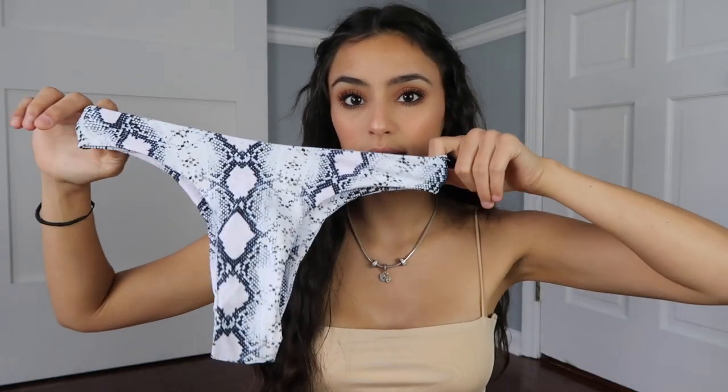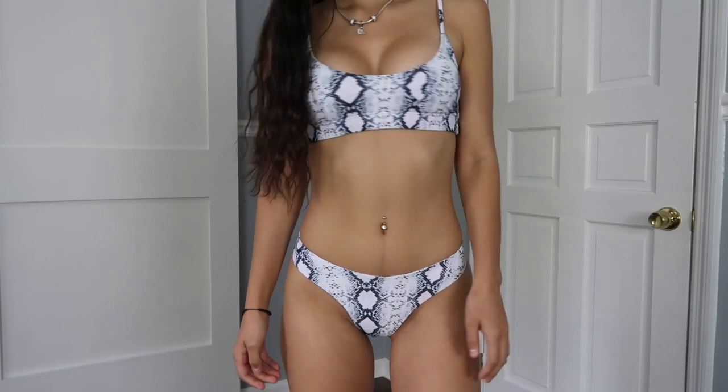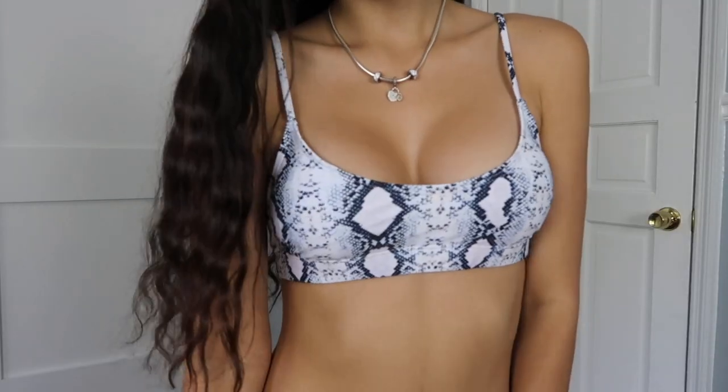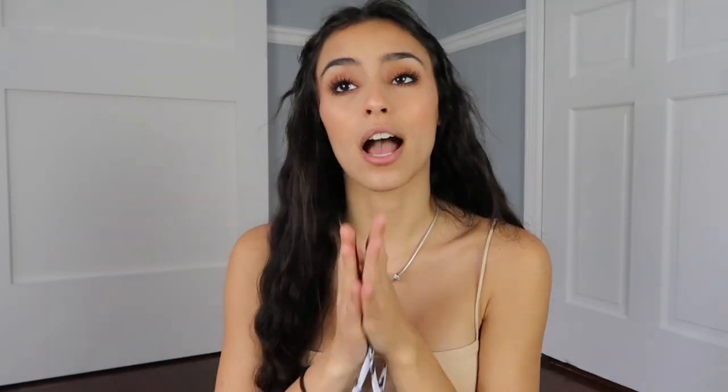The first bathing suit I got from Shein — these are the bottoms and this is the top. It's white snake print. I just really like the print and snake is really in right now. They had a whole bunch of different colors: red, blue, orange, and just the normal snake print, but I got the white one. This is also in a size small, which I kind of wish I went up a size because it's almost too small. The quality is really nice — they're very stretchy and it's super cheeky.